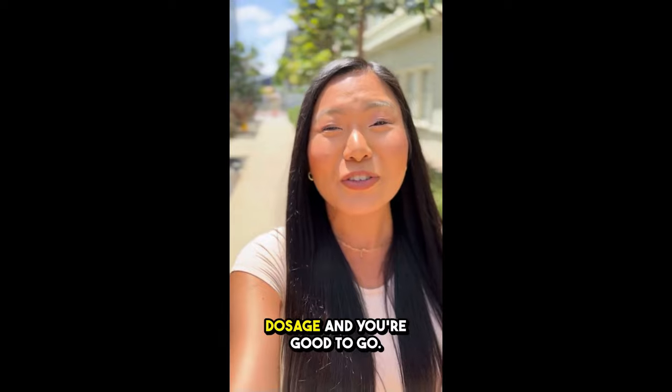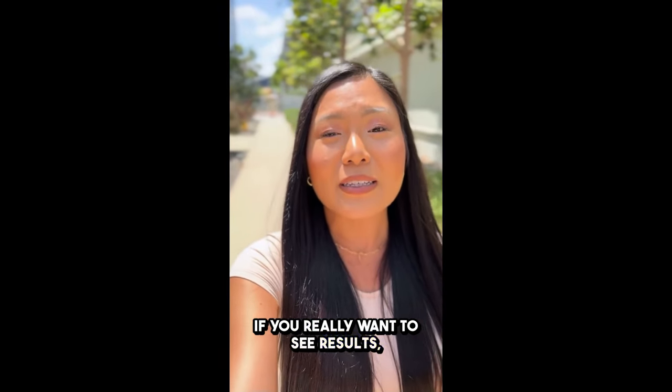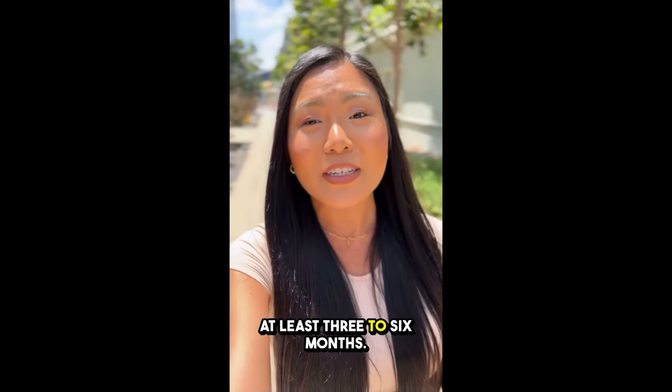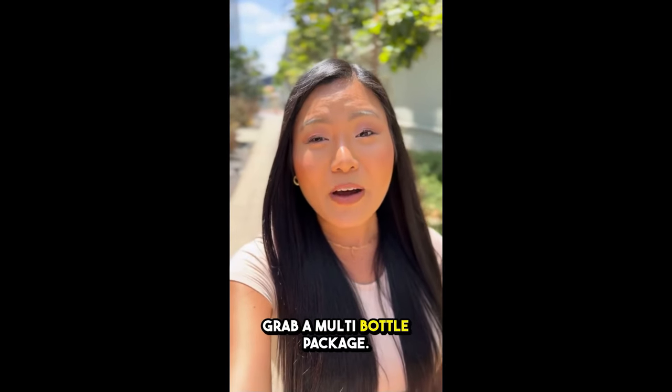Just follow the recommended dosage and you're good to go. But hey, consistency is key here. If you really want to see results, it's best to stick with it for at least three to six months. So if you're like me and don't want to risk running out, grab a multi-bottle package.